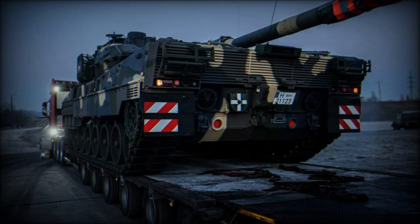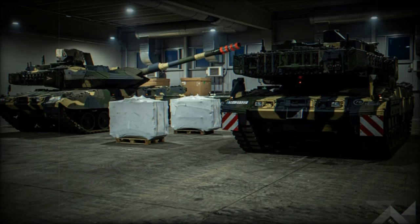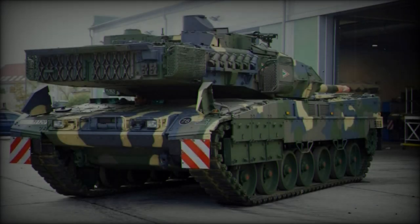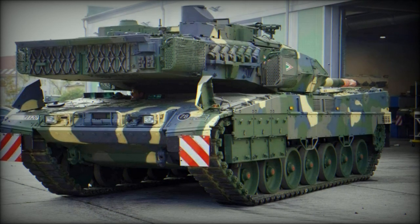Beyond hardware upgrades, Hungary's partnership with Germany, the primary supplier of the Leopard 2A7HU, strengthens its defense ties within Europe. Future acquisitions may include the KF-51 tank, currently being developed by Rheinmetall, as Hungary continues to assess long-term military investments.